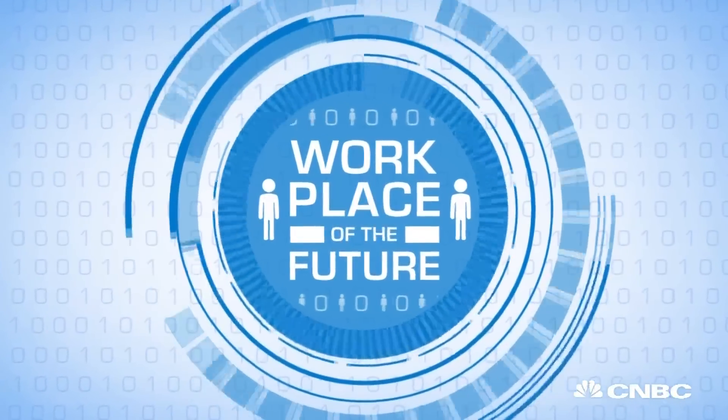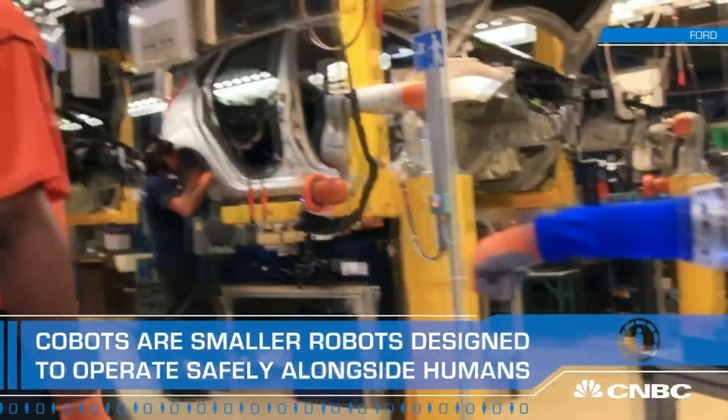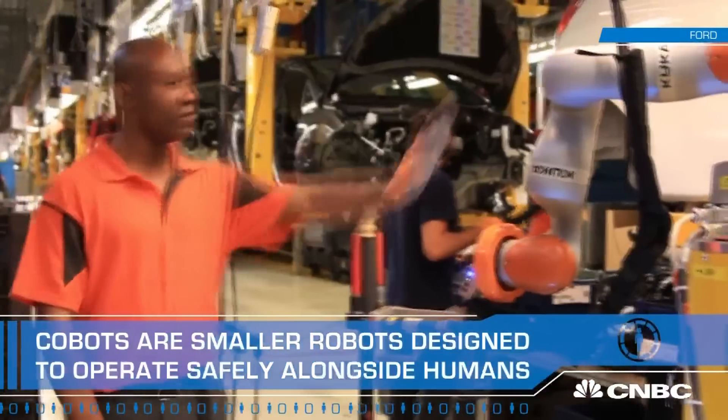We don't think about robots necessarily as job reductions. We think about it as a blended solution between man and machine. Unlike the traditional industrial robots, cobots are designed to work with humans and not for humans. They're more flexible, scalable, and built to be inherently safer.